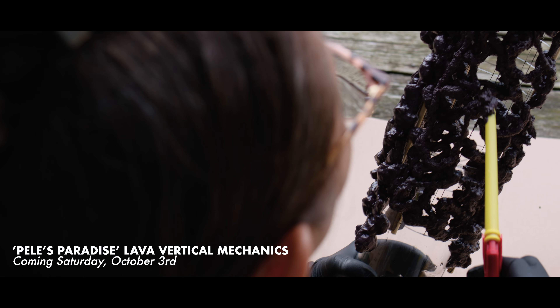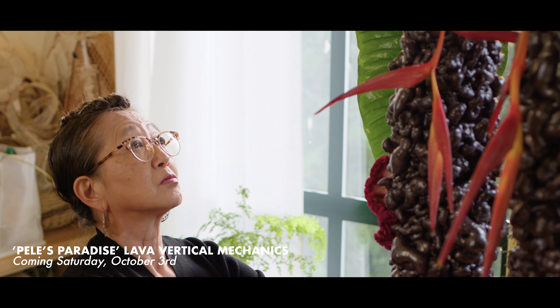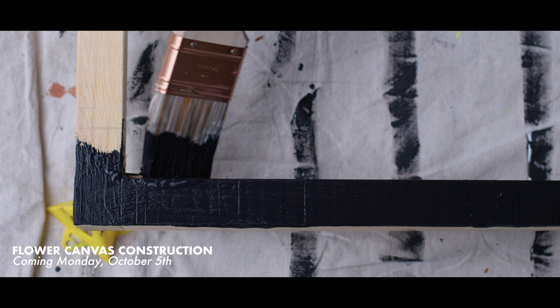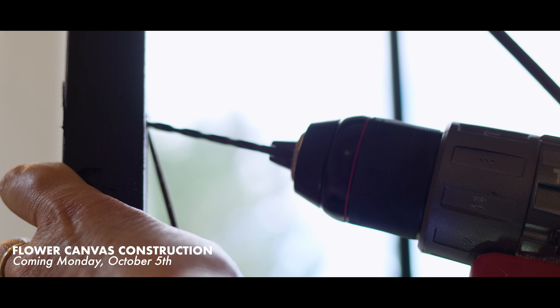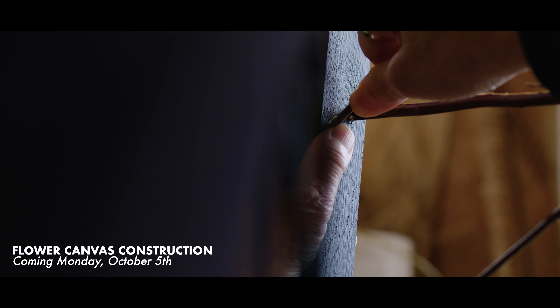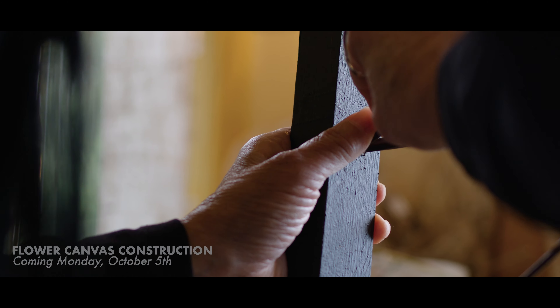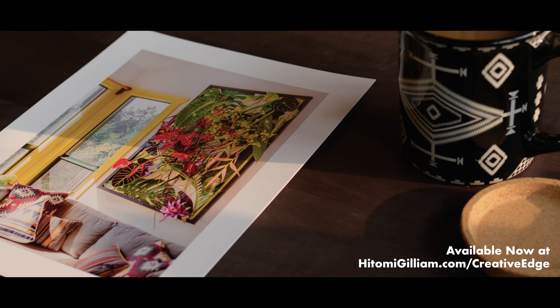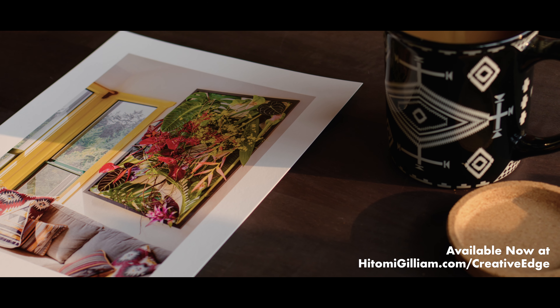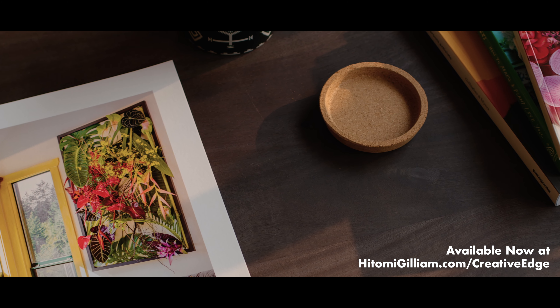A quick tutorial on how I created the Pele's Paradise Lava Vertical Mechanics is coming this Saturday, October the 3rd. Then watch for my flower canvas construction tutorial coming Monday, October the 5th. I'll break down the construction and mechanics used to create the frame in my Neotropica Hawaii's Flower Canvas. Back again this month is a limited number of signed 8x10 prints, each hand numbered and signed. This month's print features my Neotropica Hawaii Flower Canvas, and prints are available to order today.